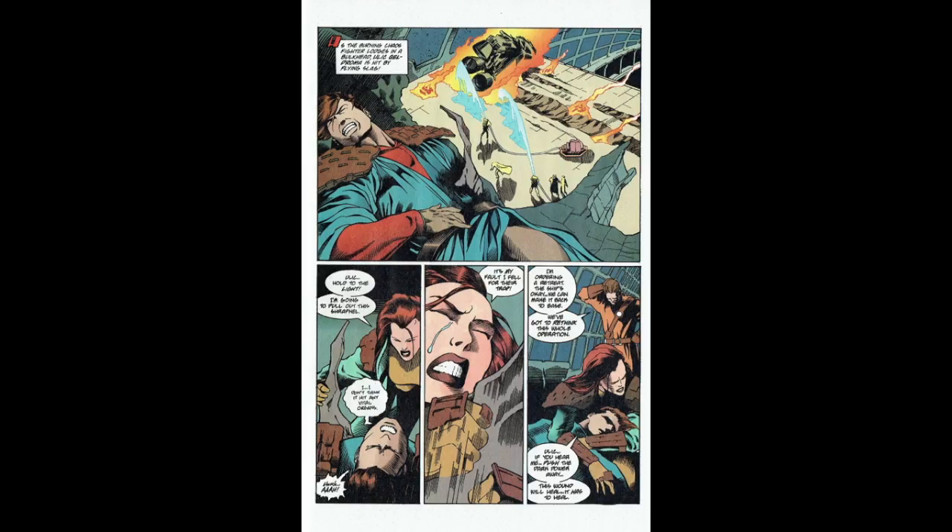Ulic is injured by a piece of shrapnel, and Nomi Sunrider helps him and pulls it out. So in this issue, the Jedi and Republic kind of get whooped a little bit by the Krath in this first skirmish.